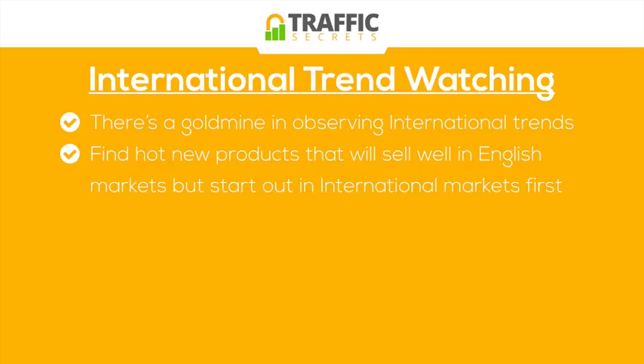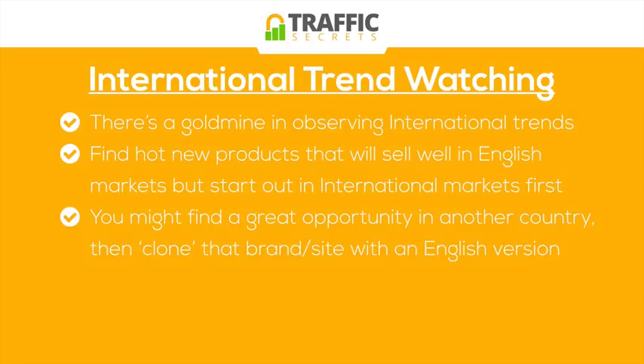I'm giving you some kind of obscure examples — some of them are street products, some of them are different medical types of products, but it just depends on your business. Now, you might find a great opportunity in another country, and then you can clone and build a brand or site with an English version.